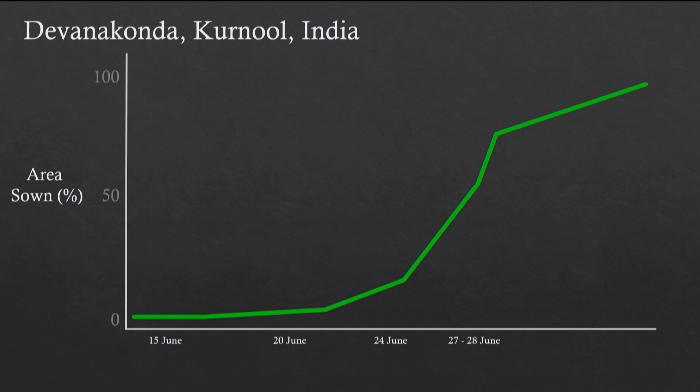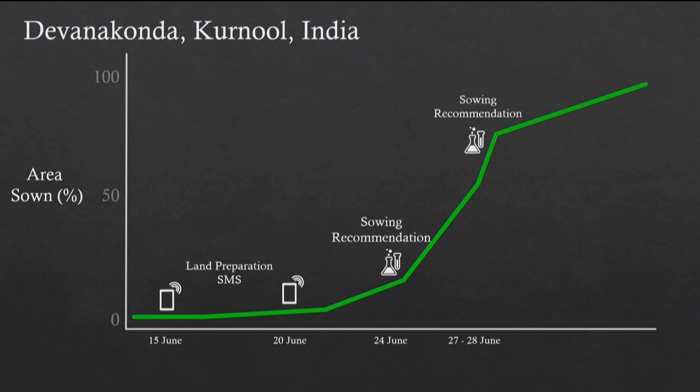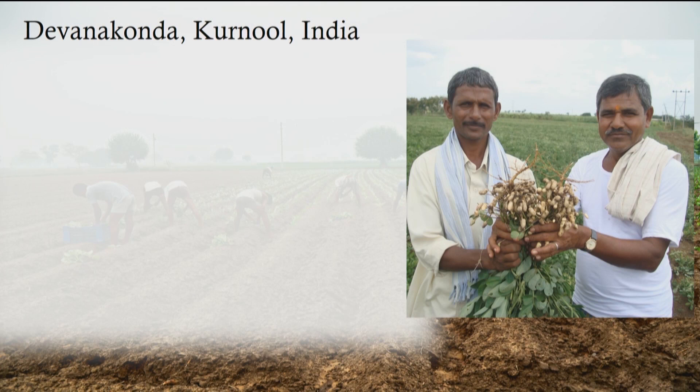Using this architecture — the sowing advisory app — farmers are sent messages about how to prepare the soil, how to control weeds, when to sow, what nutrients to add, and a number of other recommendations throughout the season. For example, between the 15th and 20th of June, they received recommendations for preparing the land. Between the 24th and 28th of June, they received recommendations to start planting seeds. The crop was harvested in October, dried in November, and the yields were measured recently.